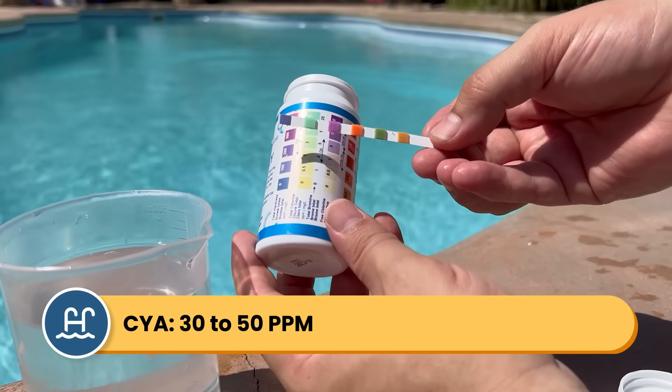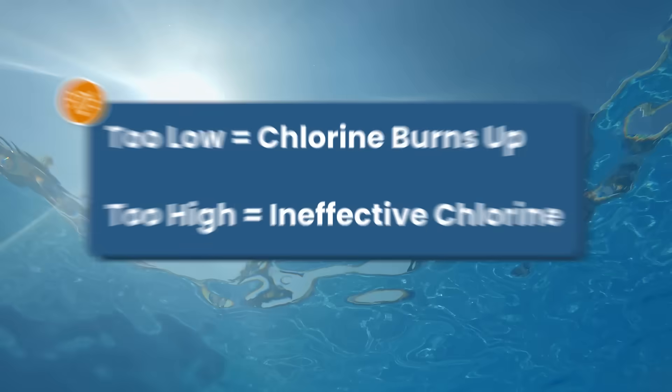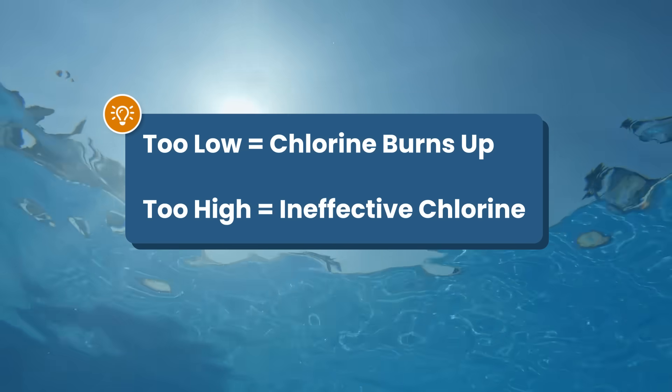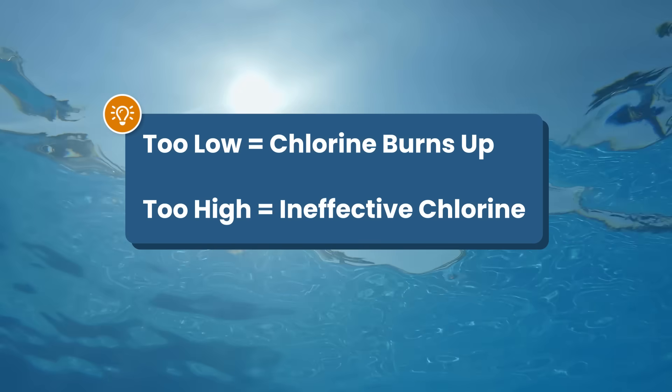Your CYA should be between 30 and 50 parts per million, and a little higher in saltwater pools. If your CYA is too low, the sun will burn up your chlorine too quickly. And if it's too high, it actually makes your chlorine less effective and it won't keep up with contaminants. You can check out our other video on cyanuric acid if you want more help lowering or raising your CYA levels.